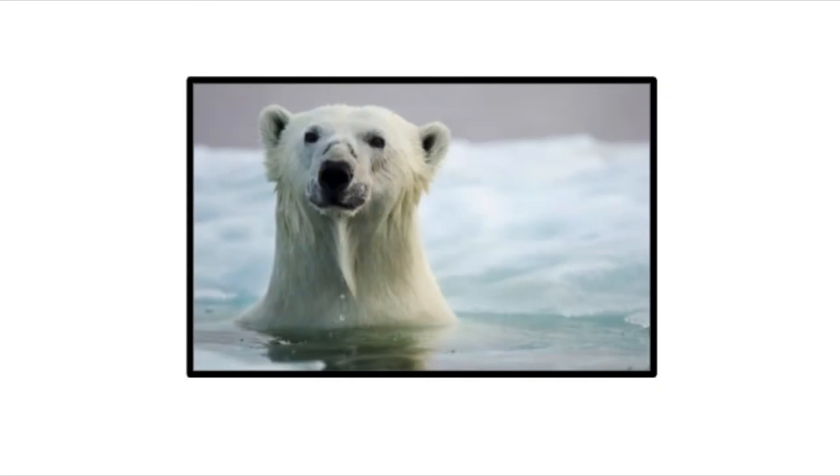Did you know that a polar bear's fur isn't actually white? It's transparent, which means see-through, with a hollow core that reflects light. This really helps the bears blend in with their surroundings.